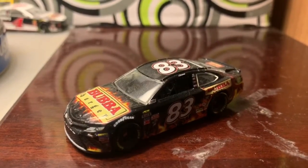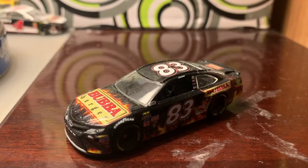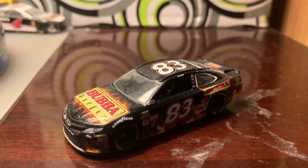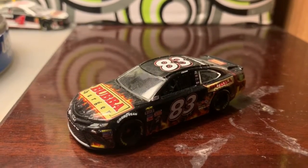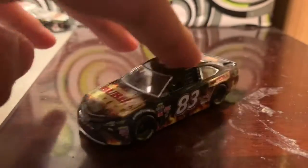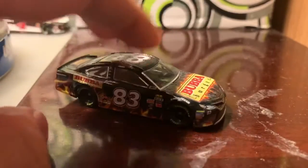He ran this paint scheme in the Coke 600 and I think he ran this at Vegas too — I could be wrong. But nonetheless it's a pretty cool paint scheme; I love the fiery detail on it, looks pretty nice.